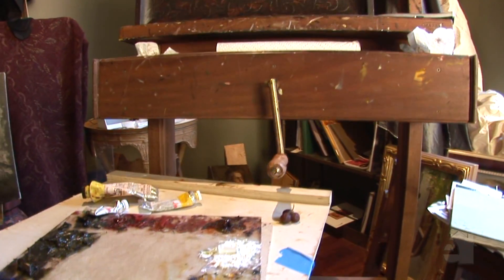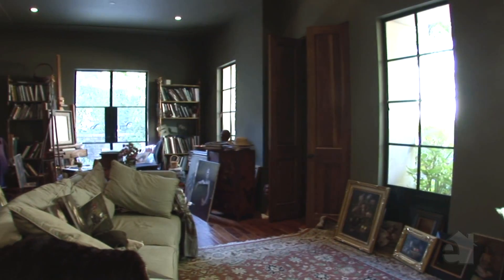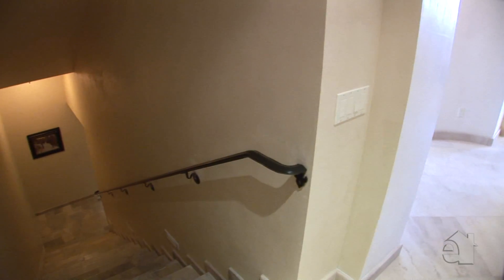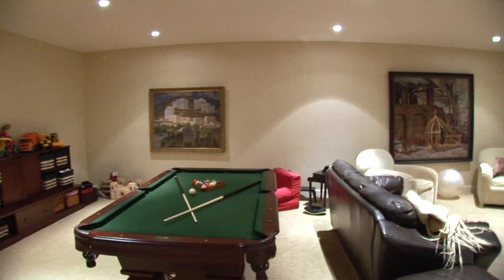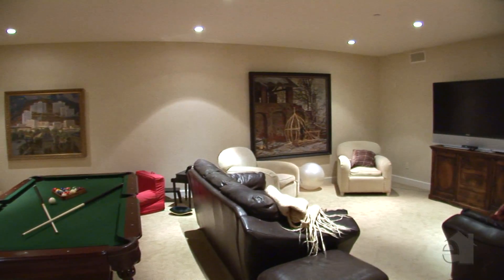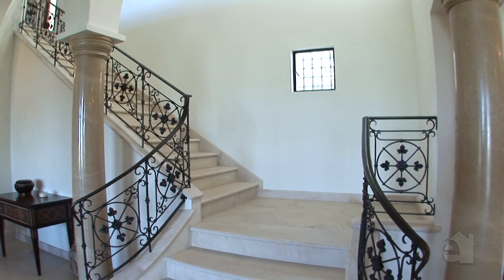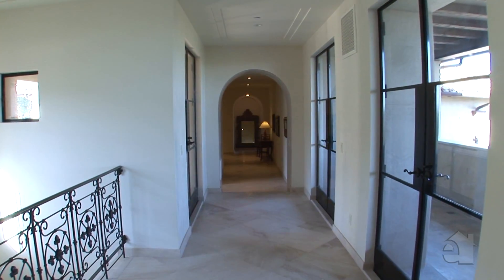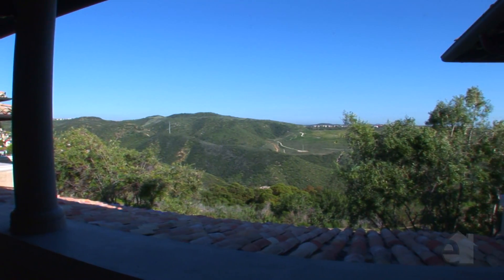A secluded study in the front of the house provides a relaxing retreat. The generous bonus room provides an additional recreation area. Captivating canyon views can be enjoyed throughout the main living areas.